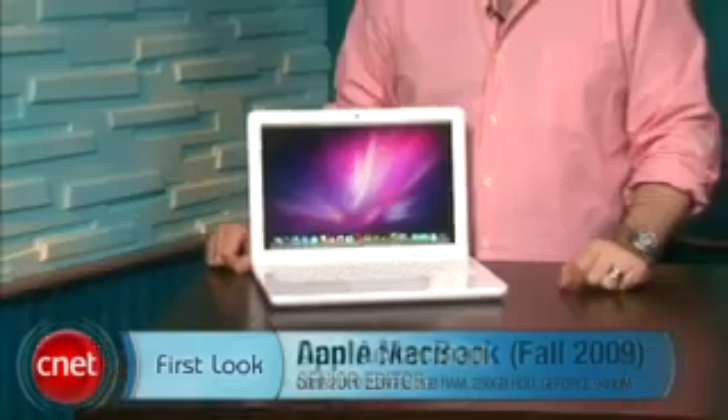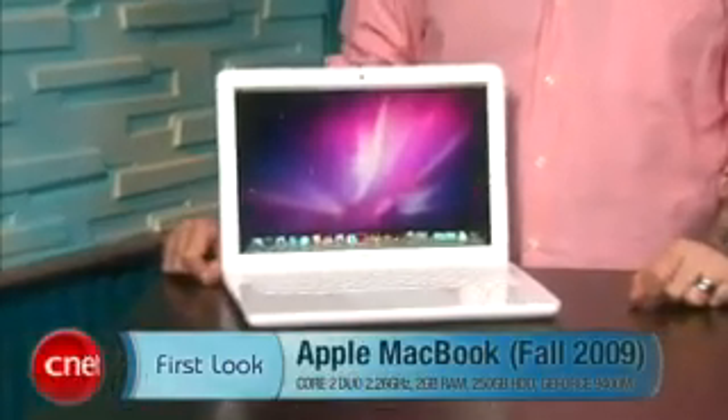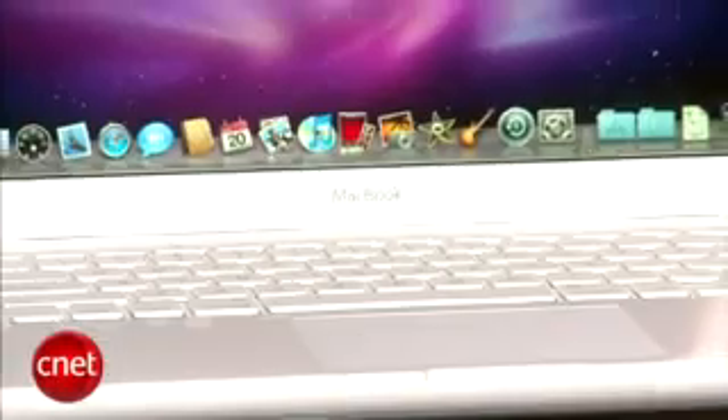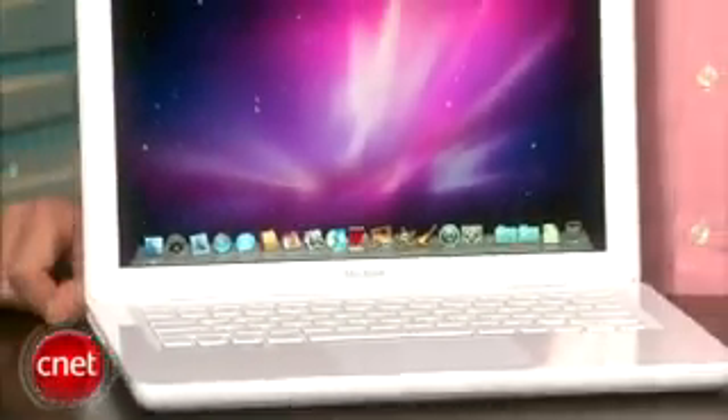I'm Dan Ackerman and we are here with Apple's new 13-inch MacBook. Just in time for the holiday season, Apple has unveiled a whole bunch of new products, and not coincidentally two days before the launch of Windows 7. Among them is this new version of the 13-inch white polycarbonate MacBook — the system they have been selling for some time now for $999.